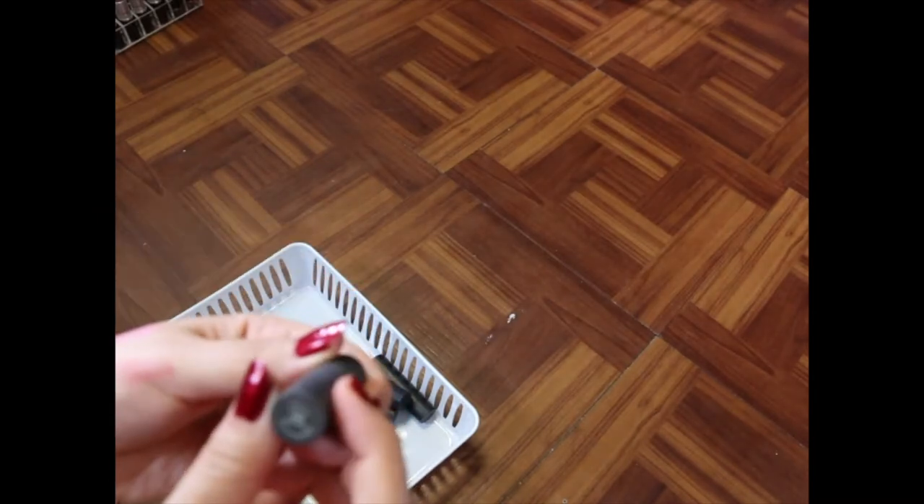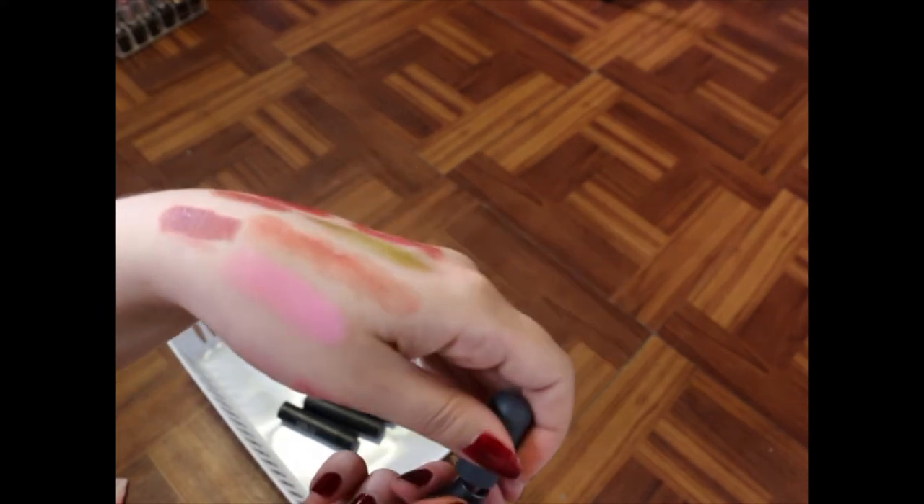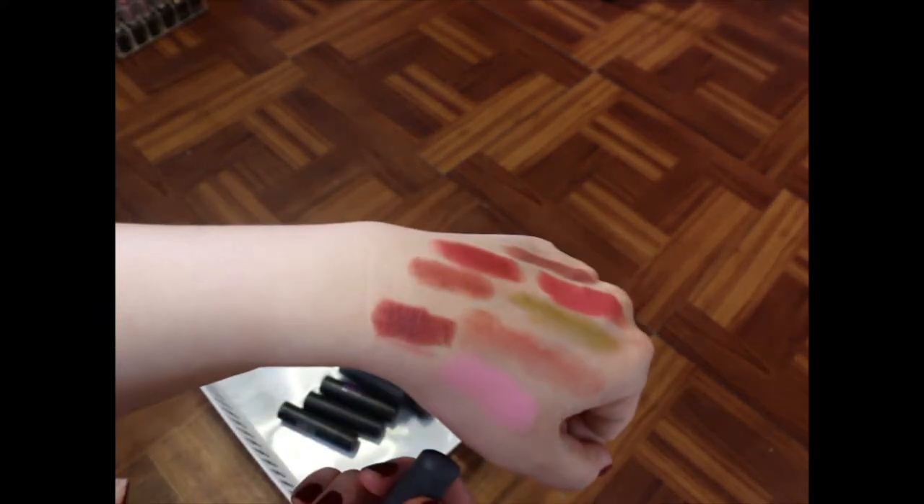I've got the Bite Beauty Chai lipstick — it's a little bullet lipstick. I'm going to hold on to that because I really like Bite's formula and the color. Actually, you know what? I'm going to get rid of that because I never use it.